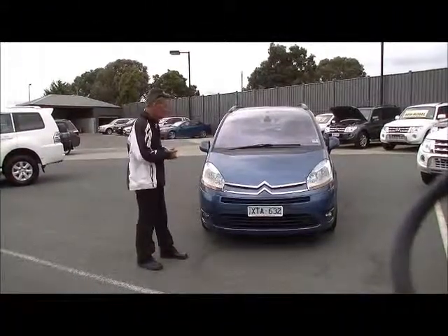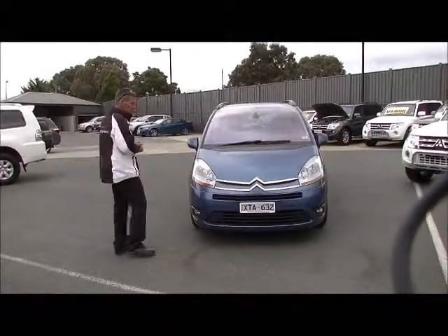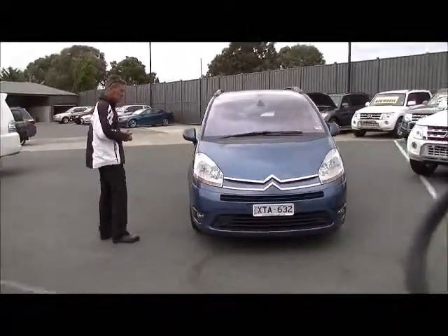Afternoon, I'm Mark and welcome to Berwick Mitsubishi. I'd like to take you for a tour around our 2010 Citroen C4 Picasso, seven-seater wagon.